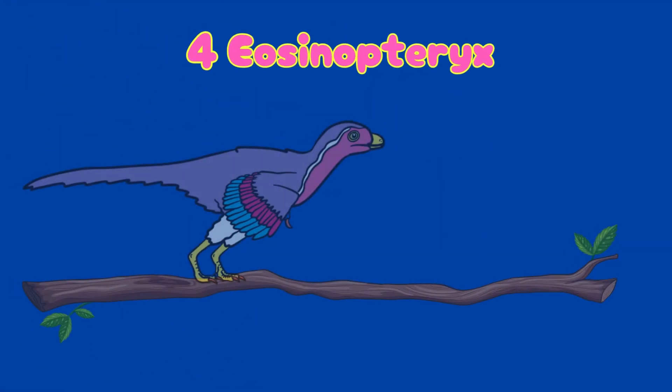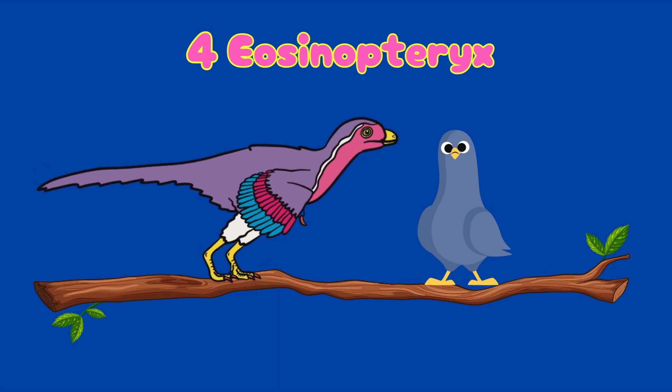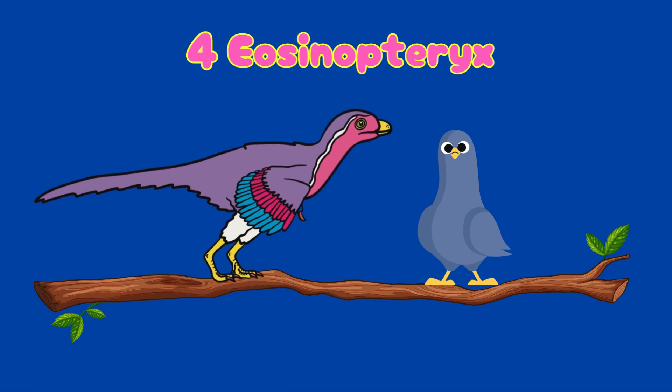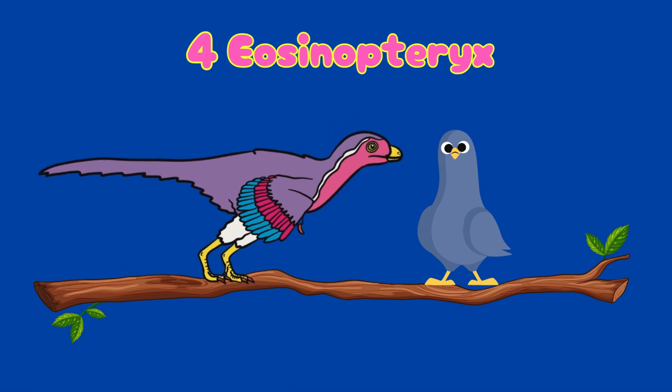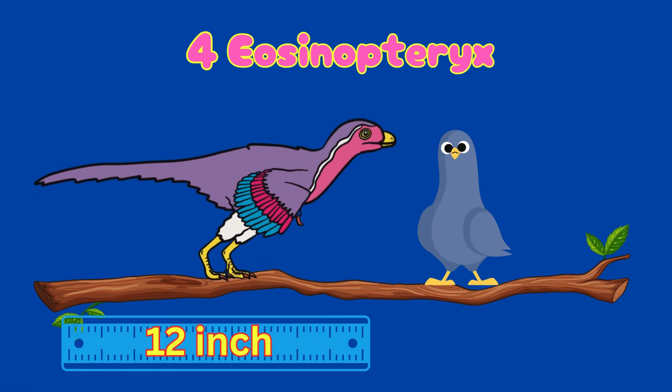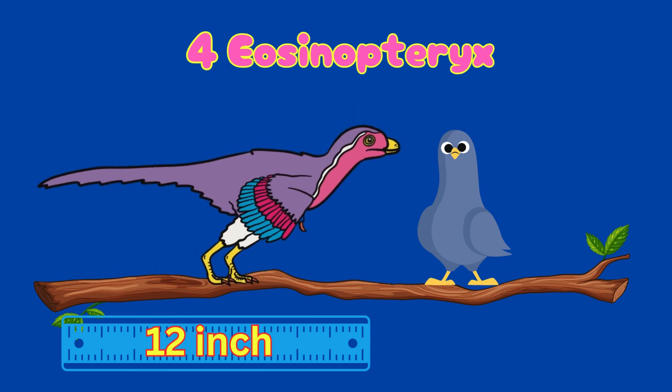Number four: Eosinopteryx. Another feathered dino, and it couldn't fly. It was about the size of a pigeon — only 12 inches long. That's like your ruler at school, but way more wiggly and alive.